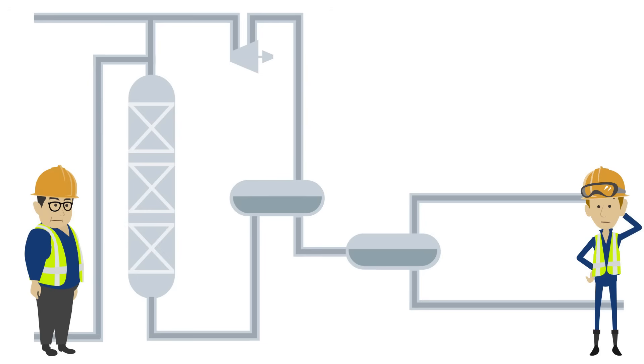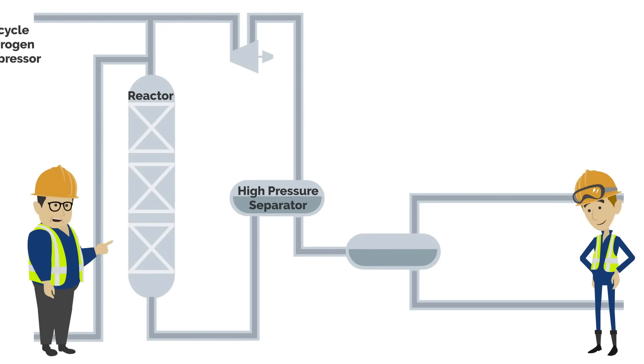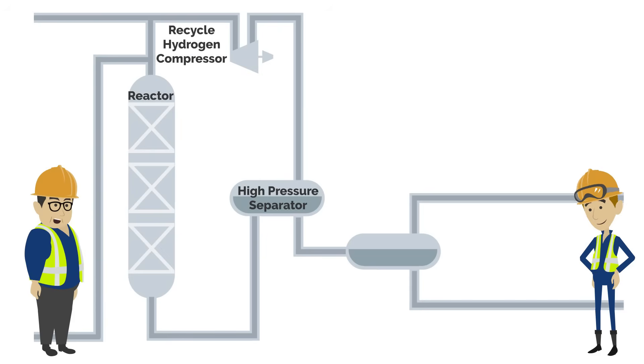What happens after the reactor? After passing through the reactor, the product goes to a high pressure separator where hydrocarbon liquids and gas are separated. Hydrogen is recycled back to the reactor with a compressor, and the liquids are sent to a low-pressure separator for further separation into off-gas and liquids. The off-gas is sent for further processing in an amine unit where hydrogen sulfide and carbon dioxide are removed. The liquids are sent for further processing in a fractionation tower where they can be separated into useful products such as diesel, gasoline, kerosene, and naphtha.